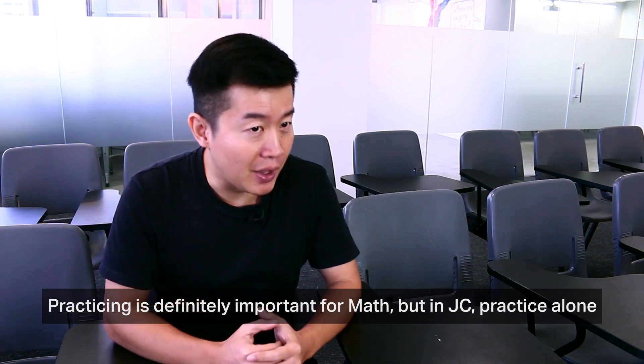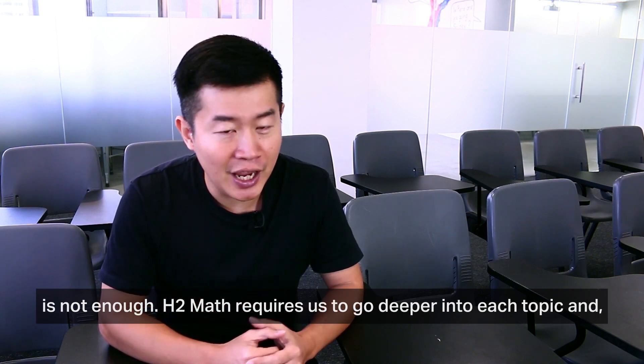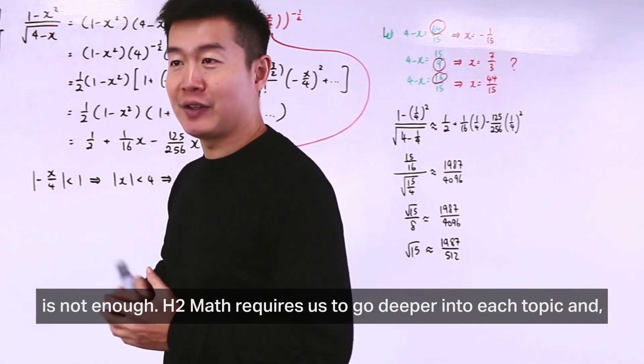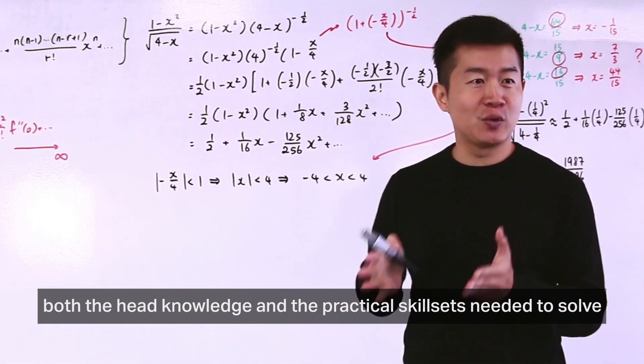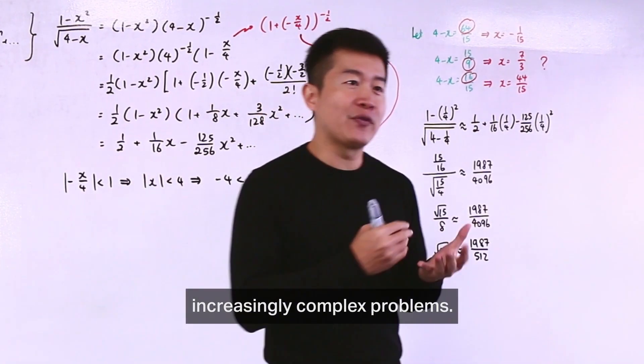Practicing is definitely important for math, but in JC, practice alone is not enough. H2 math requires us to go deeper into each topic and at the same time strengthen our critical thinking skills, so that we have both the head knowledge and the practical skill sets needed to solve the increasingly complex problems.